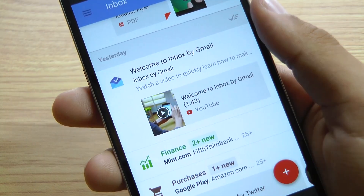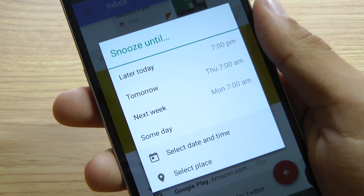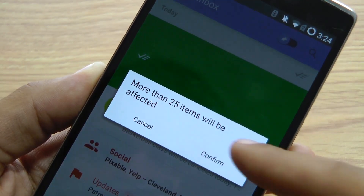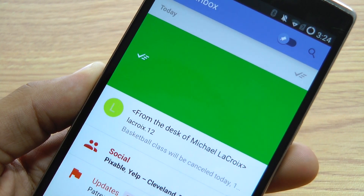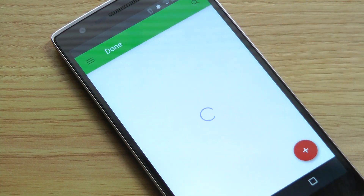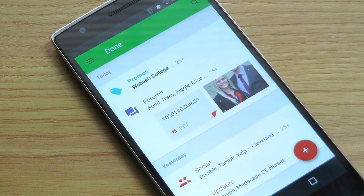There's also a handy snooze feature that resends your email to your inbox at the scheduled time. From the main view of your inbox, you can sweep a category, which will dismiss an entire bundle of emails. When you sweep a bundle, those messages are sent to a separate done tab, which you can access from the menu in the top left. The done tab is an archive of your old emails.